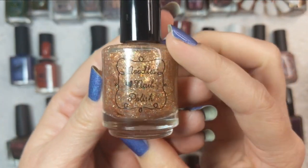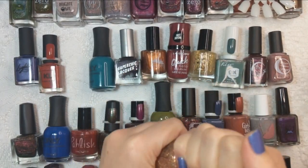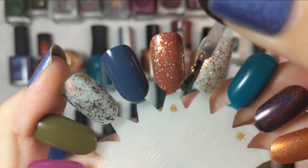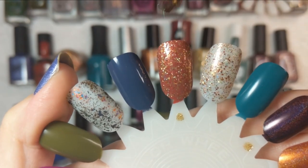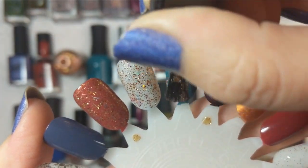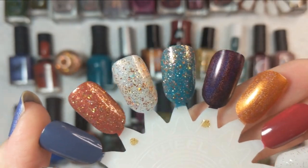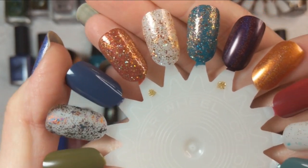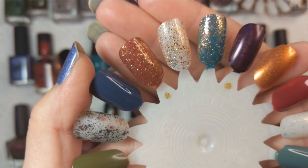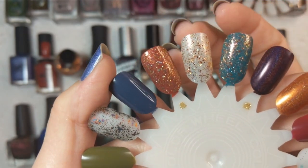Now we're going to take a look at Noodles Nail Polish Salem over Brick Sidewalk and In Full Plume. Oh yeah, this looks gorgeous over Brick Sidewalk — I really like that combination. And over In Full Plume as well — they look really, really good together. So there you have it, that was Noodles Nail Polish Salem over Brick Sidewalk and In Full Plume.